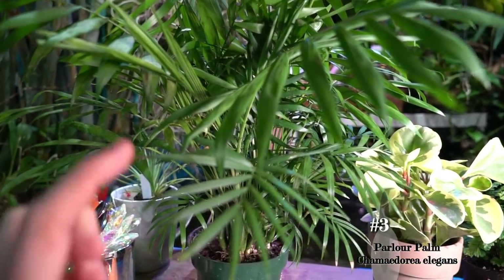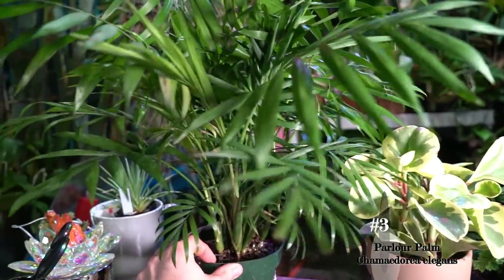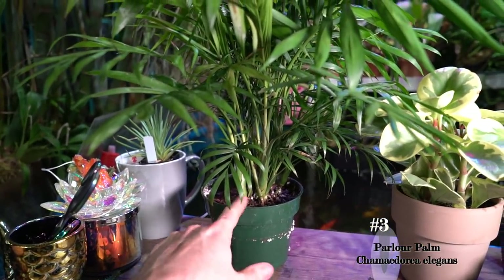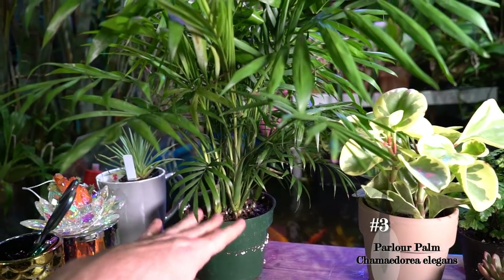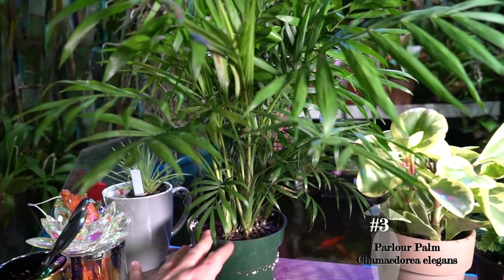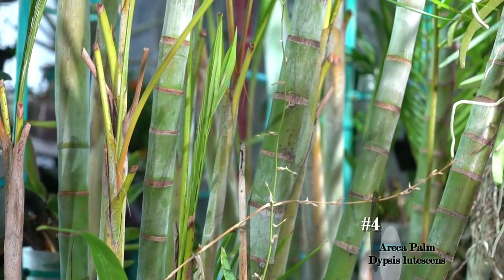Parlor palms are generally fairly affordable — you can usually get them in little four-inch pots at big box stores like Lowe's and Home Depot. They become more expensive as you move up in pot size because they are a fairly slow to moderate grower. But they're an excellent palm to have in the house.